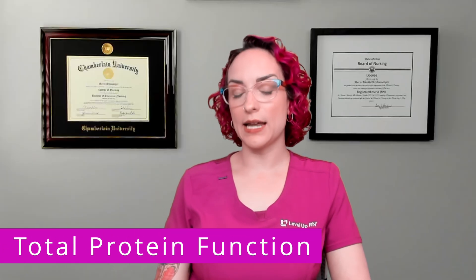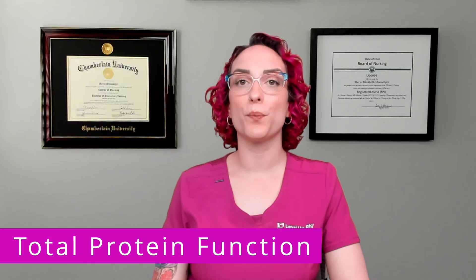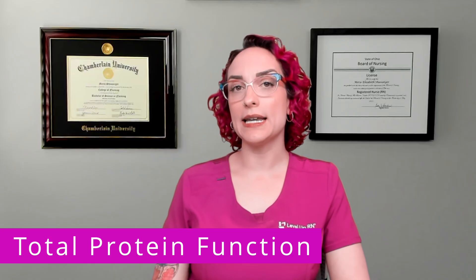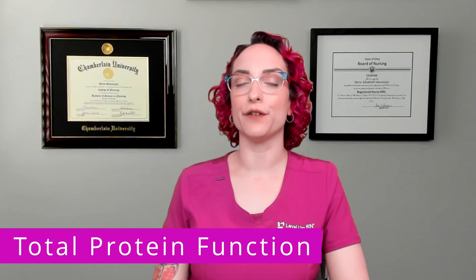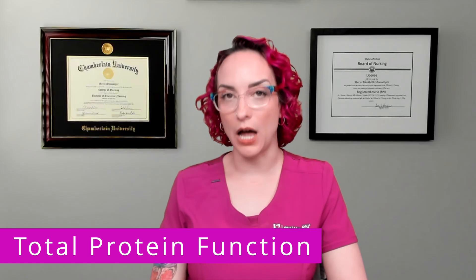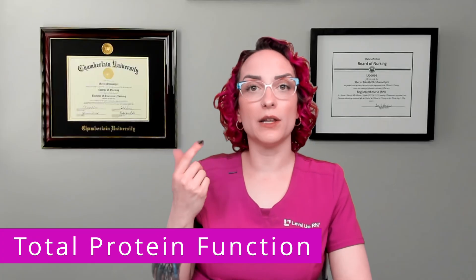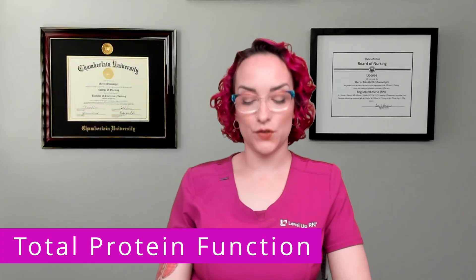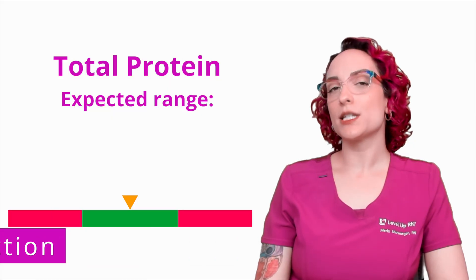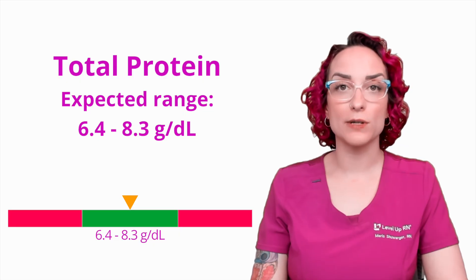Let's switch gears slightly and round this video out by talking about total protein. Total protein is the amount of albumin and globulin found in the fluid portion of the blood — those big proteins, albumin and globulin, that live in the plasma all the time. We add those together and that gives us our total protein. The expected range is 6.4 to 8.3 grams per deciliter.